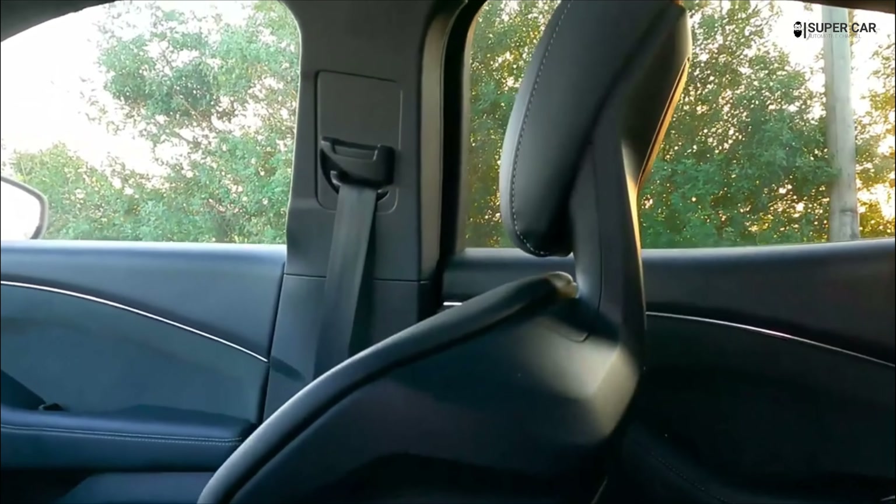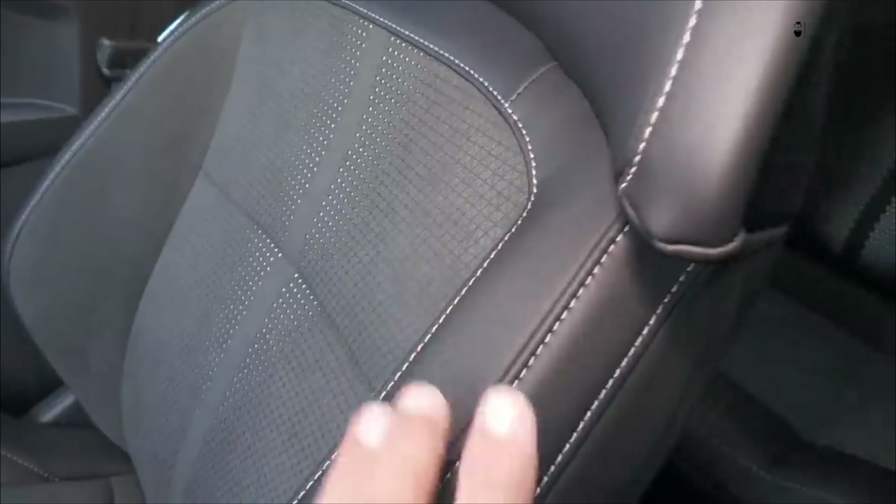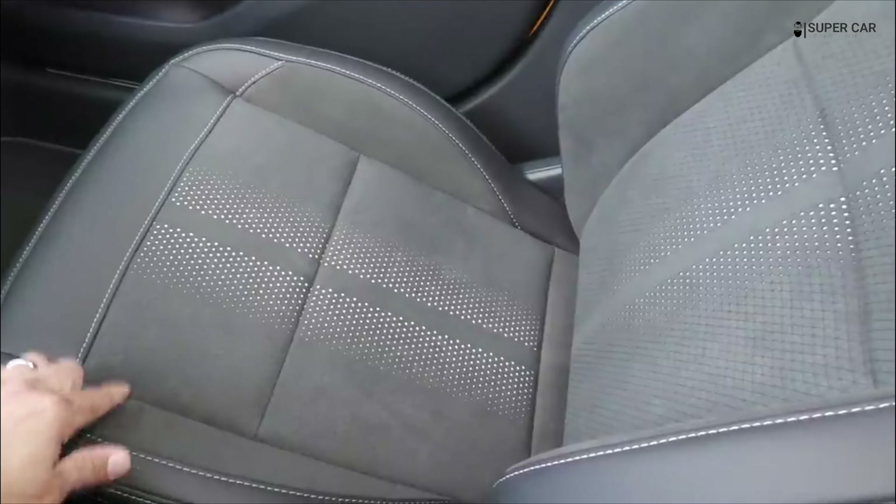There's a bit of lateral support holding you in place. Unfortunately, seats with more adjustments were not available.